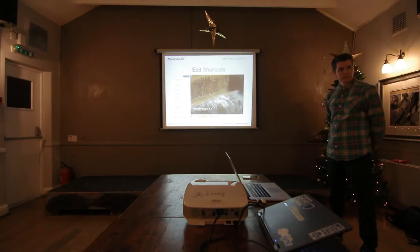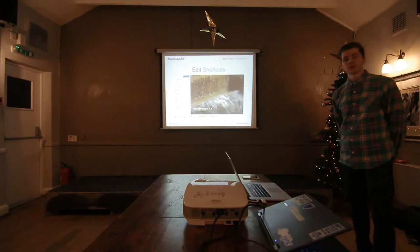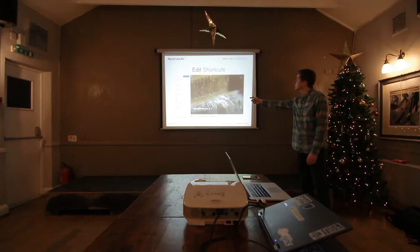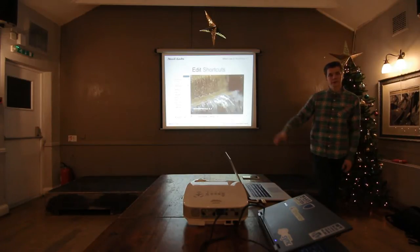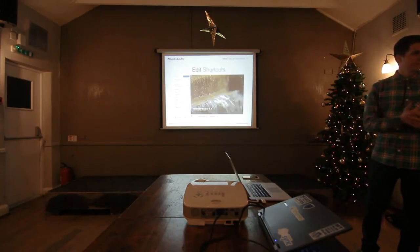The good thing about WordPress is people build these plugins and WordPress takes notice — it takes some of the best ideas and puts them back into the core. The edit shortcut is a new feature. When you're previewing the page, it gives a pencil icon next to the element, and you can click that, change it, and preview how it looks on the page. That's the case with the additional CSS field as well — you see the changes live before you commit them.